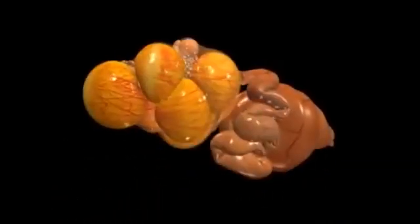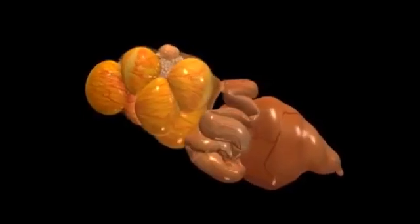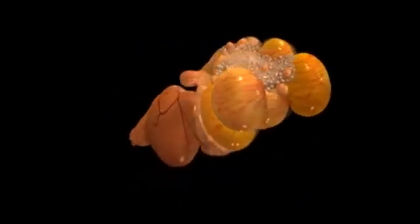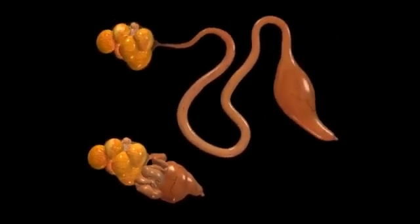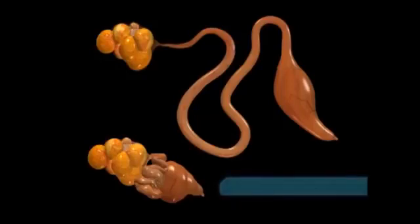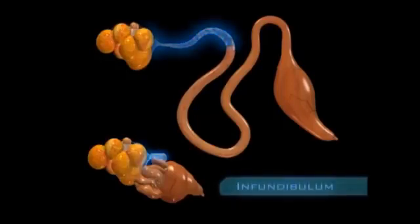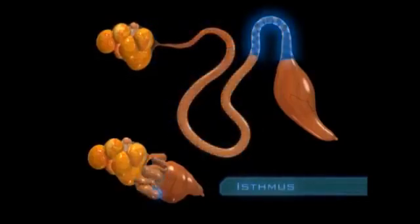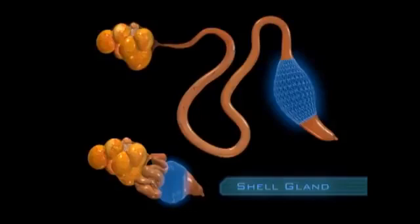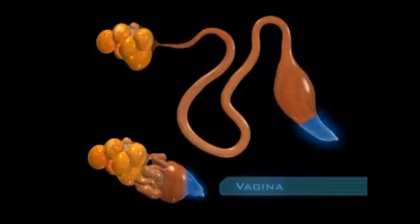The ovary and the oviduct occupy a surprisingly small space within the body of the hen — only a few cubic inches. But when the oviduct is stretched out, it's nearly two feet long and has five distinct sections: the infundibulum, the magnum, the isthmus, the shell gland, and the vagina.